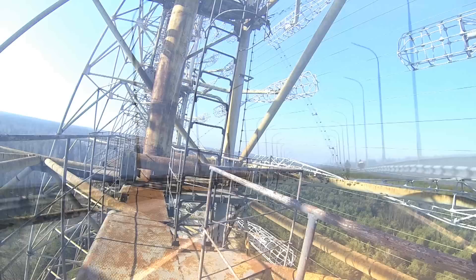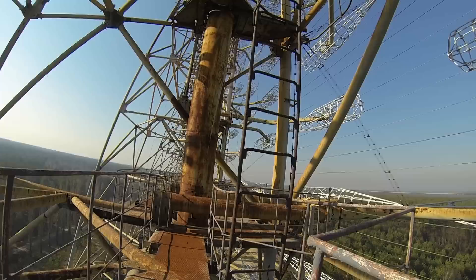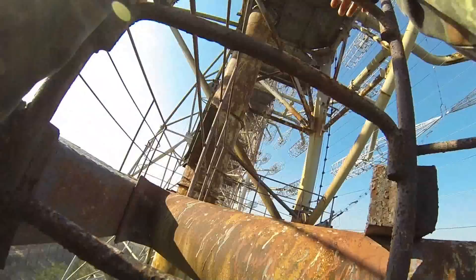Should I go up and risk being seen from the road by the militia? After all, tomorrow I have an appointment to go inside the nuclear power plant, which is quite a privilege. Should I really risk that just to go to the very top of Duga? Decisions.